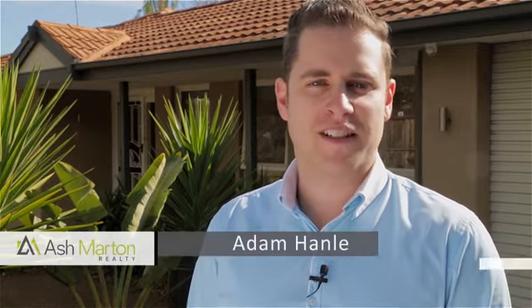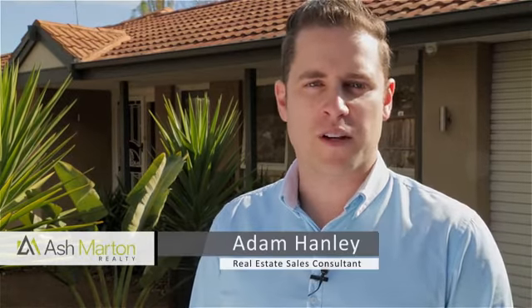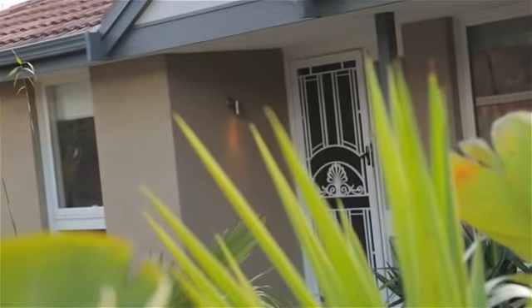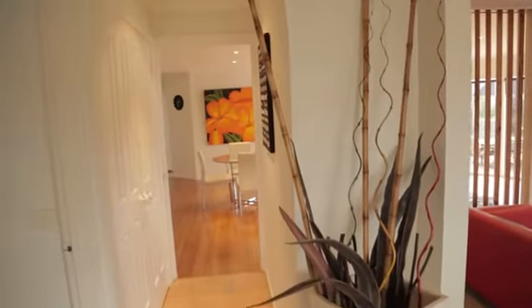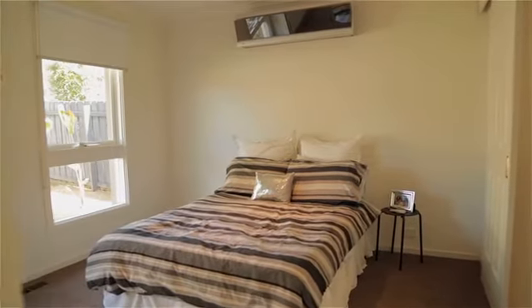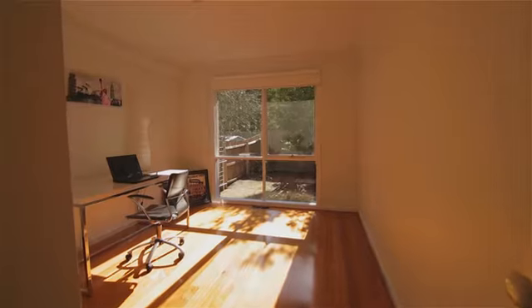Hi, I'm Adam from Mash Martin Realty. Come with me now on a journey through 141 Rose Dog Grove, Frankston South. This stunning three-bedroom, three-bathroom home has been renovated to perfection and designed to take full advantage of a beautiful resort-inspired outlook.